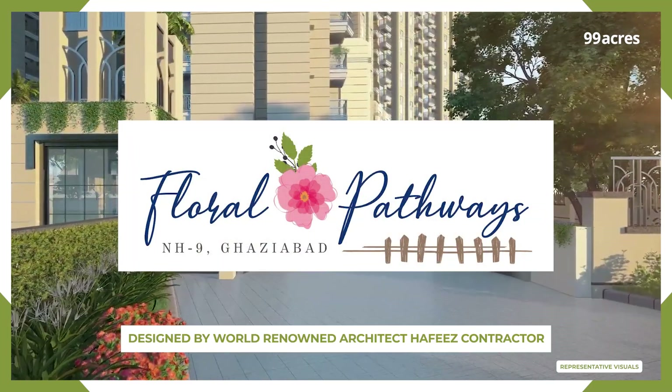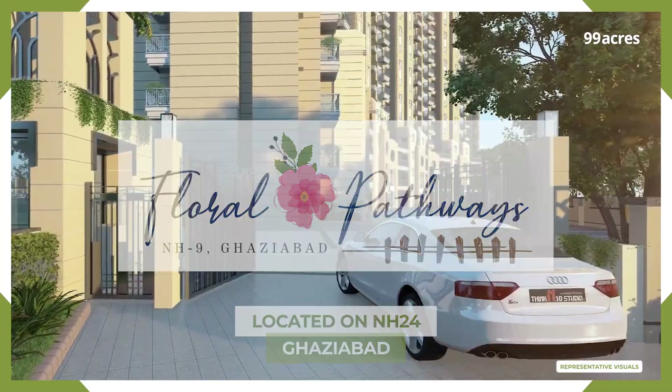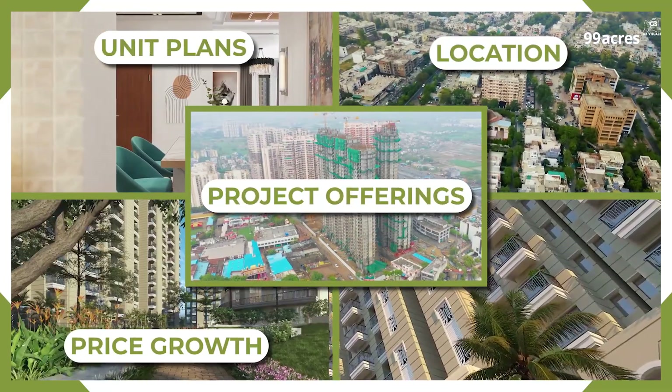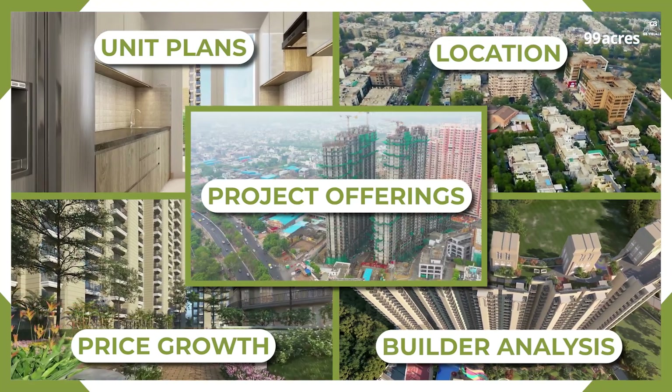Welcome to ATS Homecraft Floral Pathways, located on NH24 Highway, Ghaziabad. Let's take a look at its project offerings, unit plans, location, price growth, and builder analysis in this exclusive video by 99acres.